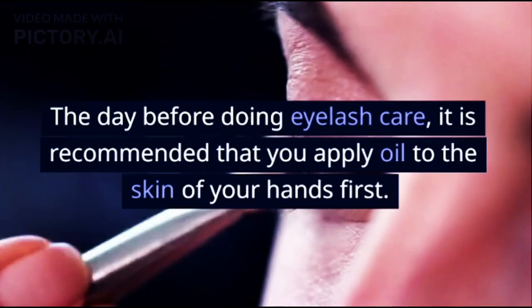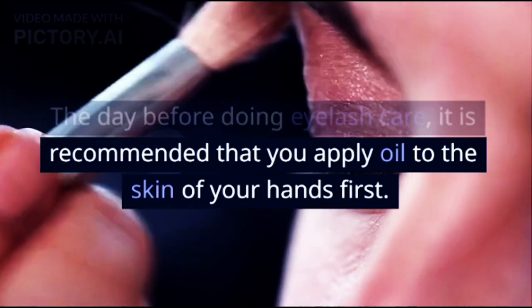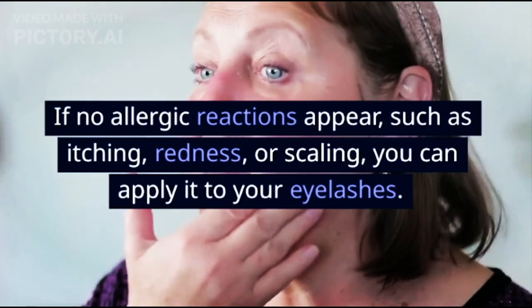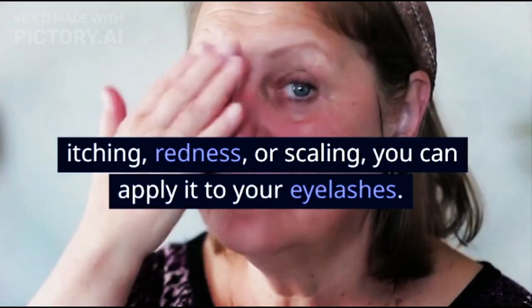The day before doing eyelash care, it is recommended that you apply oil to the skin of your hands first. Leave it for a few hours. If no allergic reactions appear, such as itching, redness, or scaling, you can apply it to your eyelashes.